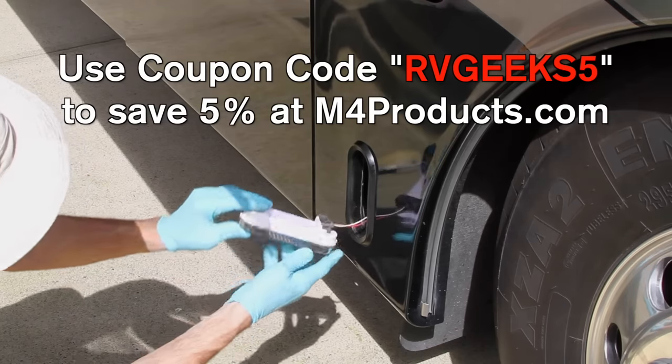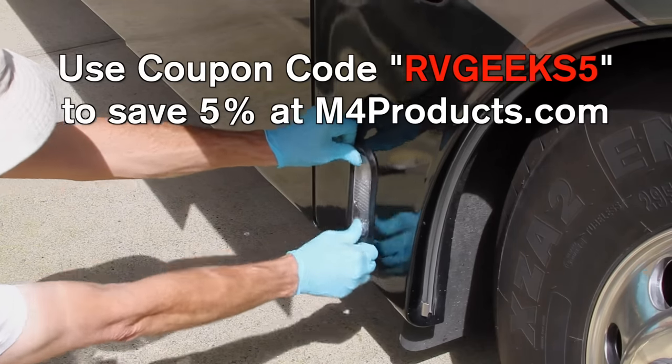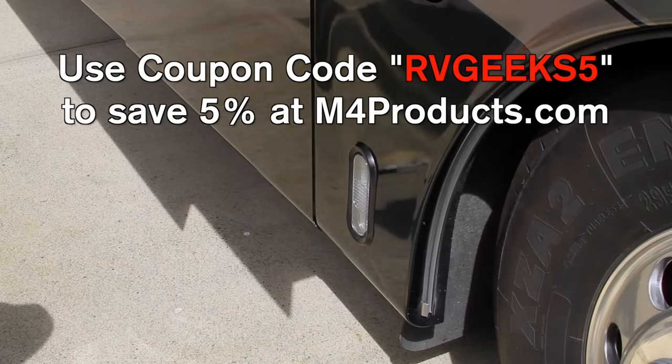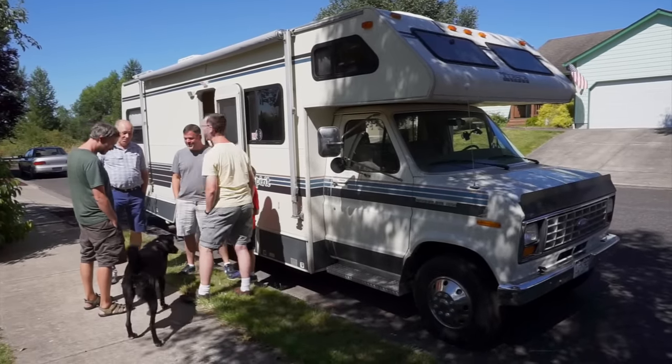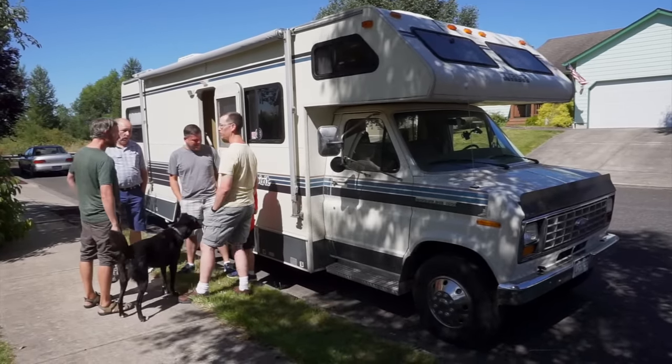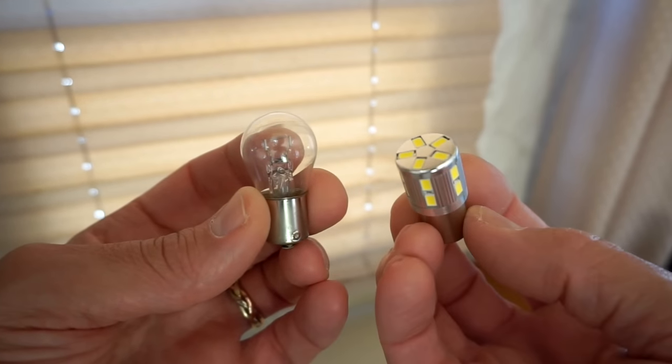We've even arranged for our viewers to get a special discount on the same high-quality bulbs we've been installing in our own RV. You may have seen that we were hanging out with our friends from Tough Top Awnings earlier this year, and showed them replacing some of the most common types of bulbs with M4 LEDs.